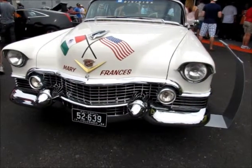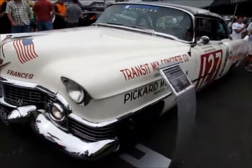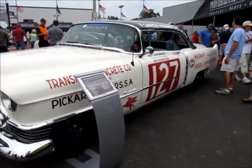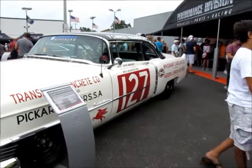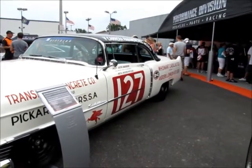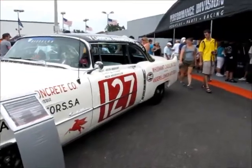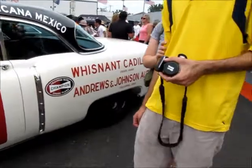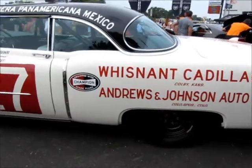Okay, this is the Mary Frances — not Sister Mary Frances as I knew her, but a Cadillac race car. Piloted by Keith Andrews, co-piloted by Blue Plemons. Mechanic was Wilson McClure. A lot of it looks like Colby, Kansas. It's Andrews Johnson Auto Service, Colorado Springs, Colorado.